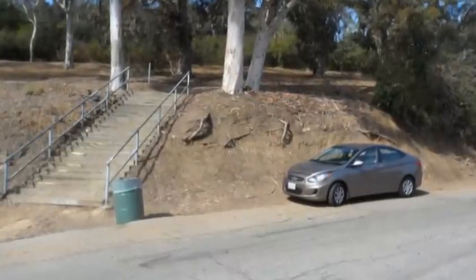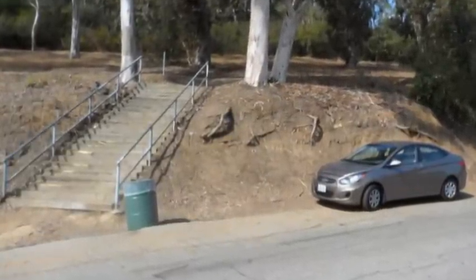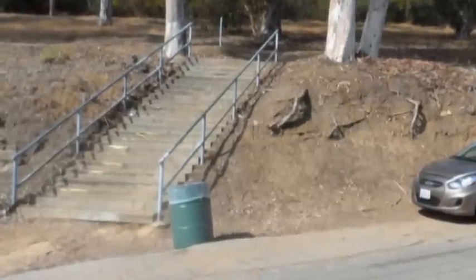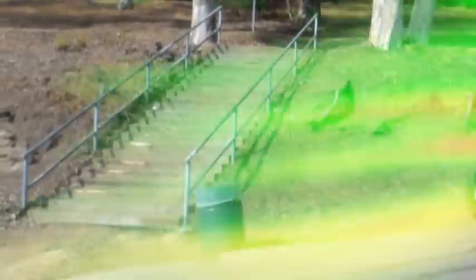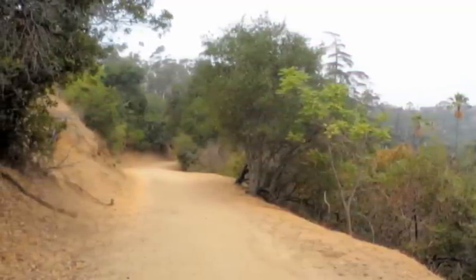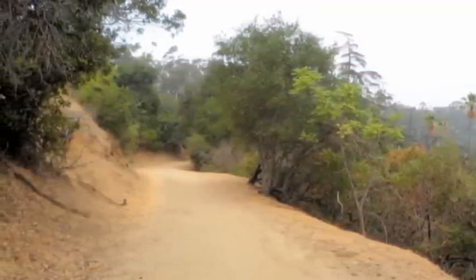Actually we didn't use this trailhead, but went a little bit farther up the road where we found a stairway going on up to the Portola Trail. At this point we found the Portola Trail to be a quite wide dirt path.